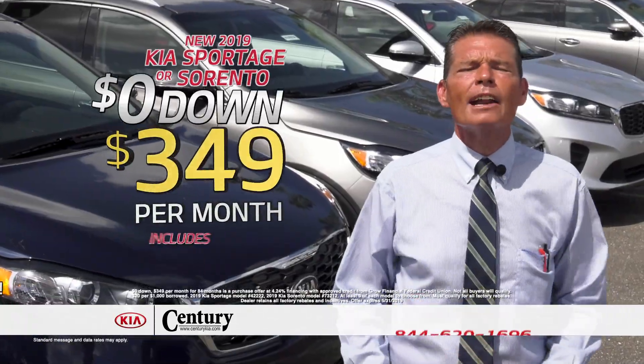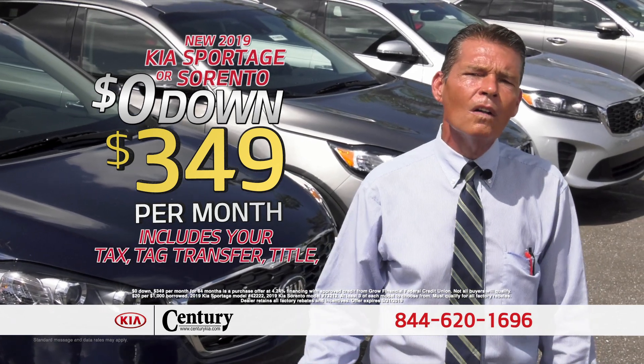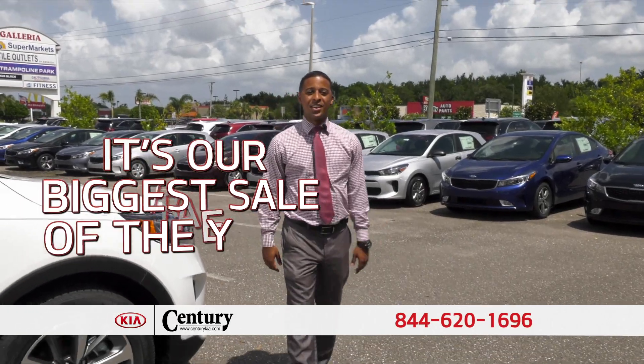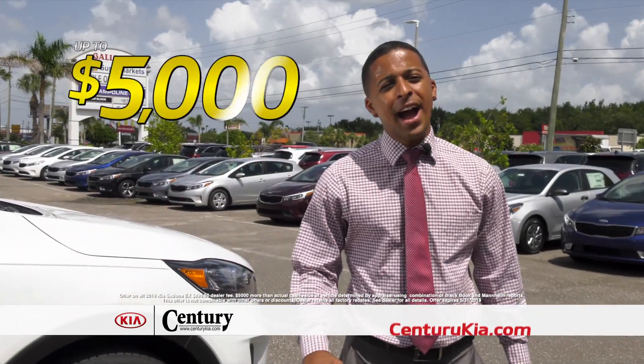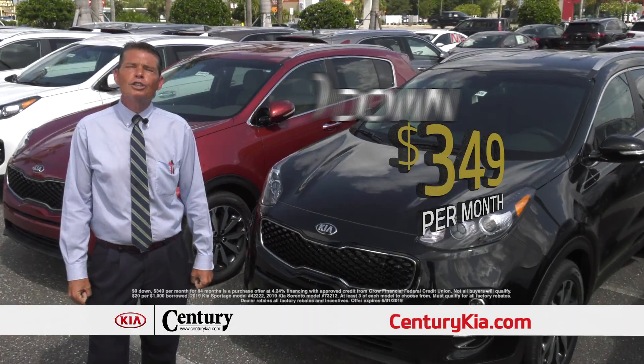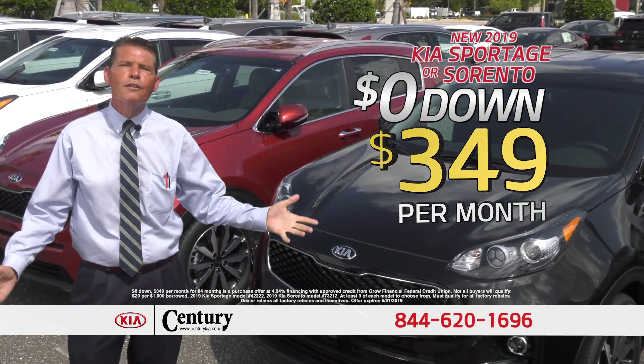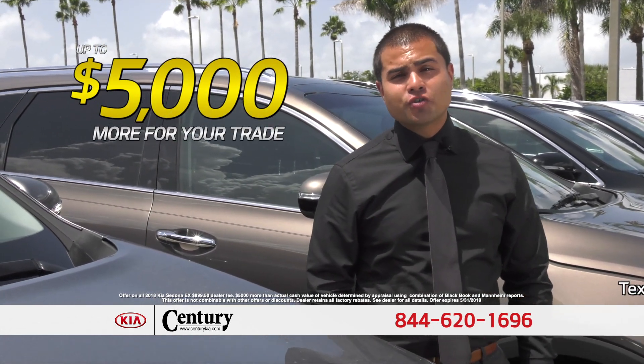Zero money out of your pocket — that includes your tax, tag, title, and all your fees. Best thing about it: it's not a lease, you own it. It's our biggest sale of the year. Come into Century Kia today and get up to $5,000 more than your trade is worth. You choose a brand new 2019 Kia Sportage or Sorento, just $3.49 a month. This week, get up to $5,000 more for your trade.